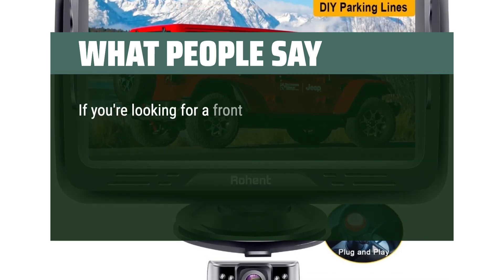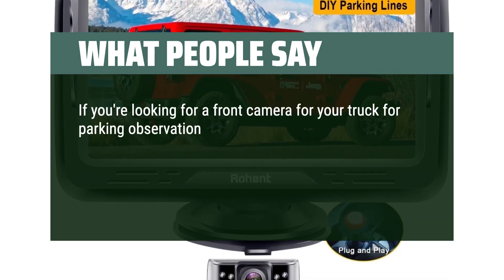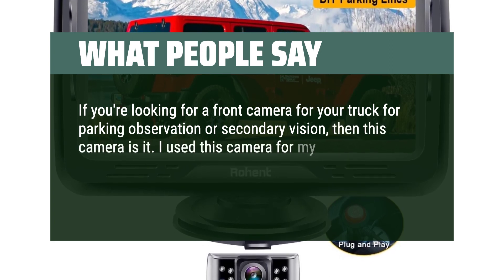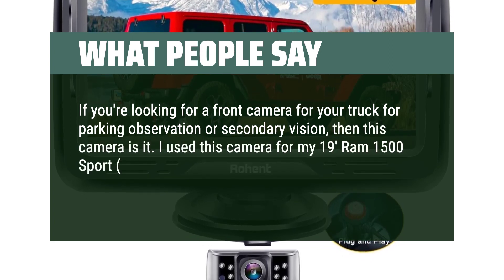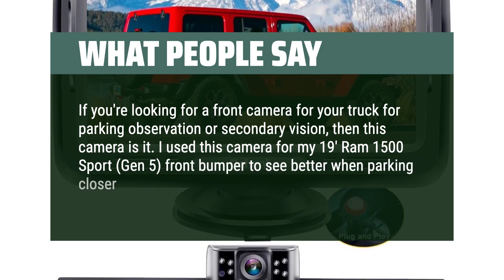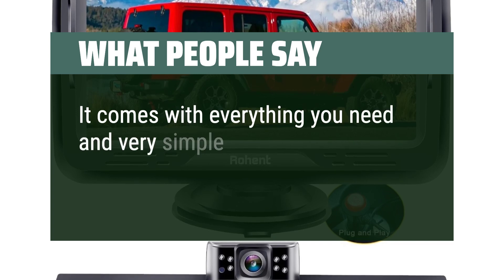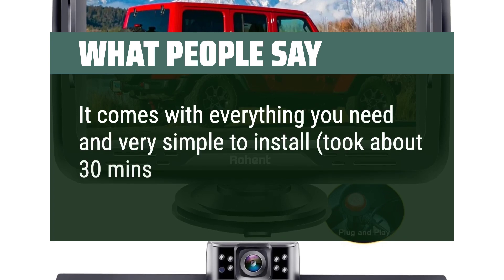If you're looking for a front camera for your truck for parking observation or secondary vision, this camera is it. I used it on my 2019 RAM 1500 Sport Gen 5 front bumper to see better when parking closer to other vehicles or walls. It comes with everything you need and is very simple to install — took about 30 minutes.